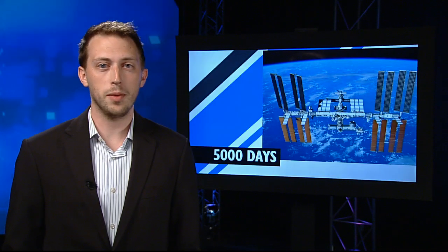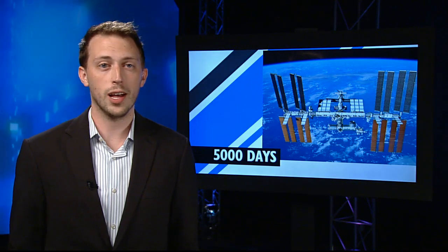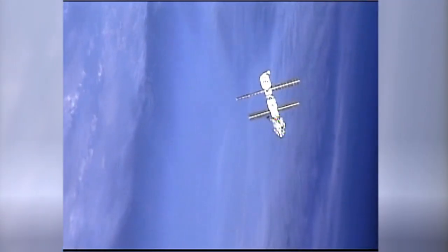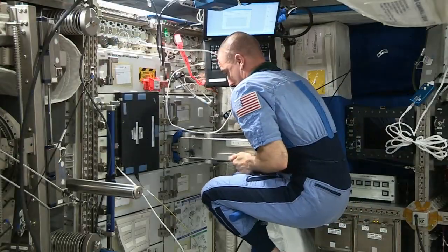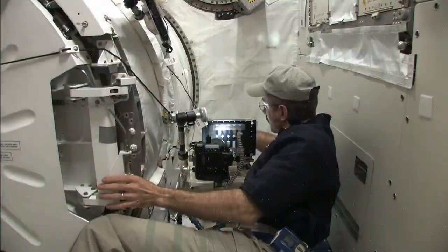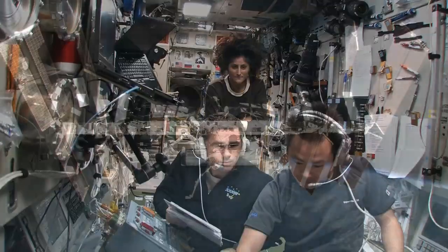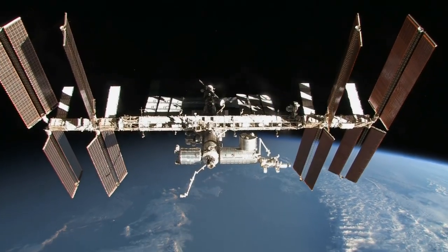This week we reach an exciting milestone for life in space. July 12th marks 5,000 days and counting since the Expedition 1 crew of Bill Shepard, Sergei Krikulov, and Yuri Gidzenko arrived at the International Space Station. With a crew on board every day since, more than 24,000 hours of scientific research has been conducted by astronauts from 15 different countries. 5,000 days down and a whole lot more to go.